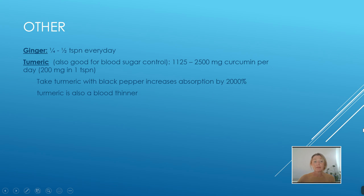Ginger — a quarter to a half a teaspoon every day. You can chop some ginger into your stir fry, have a lemon and ginger tea, or juice some ginger with oranges, apples, and carrots. Ginger will certainly help decrease inflammation.